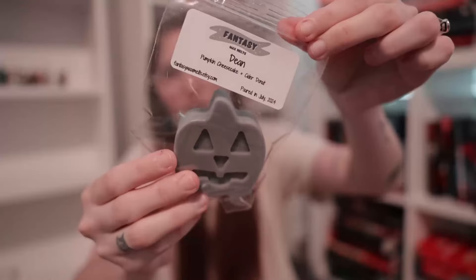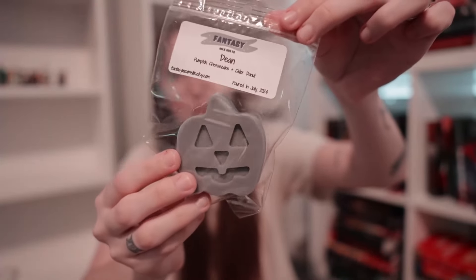Next we'll do some love interests. First we have Dean, available in our little pumpkins. Dean is a blend of pumpkin cheesecake and cider donut. I love any pumpkin note — I am such a stan for pumpkin and love fall scents. Pumpkin cheesecake is like a creamy pumpkin, exactly what it sounds like. And then adding in that cider donut, this is like typical fall. I love this one so much. That is Dean.